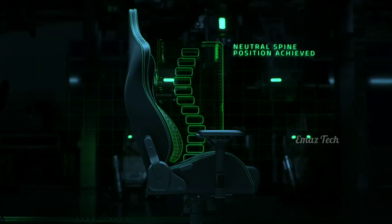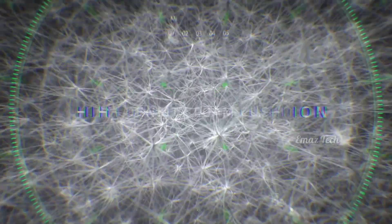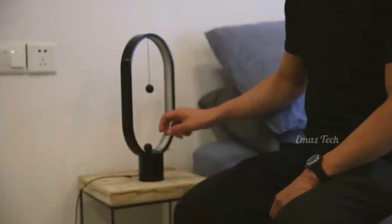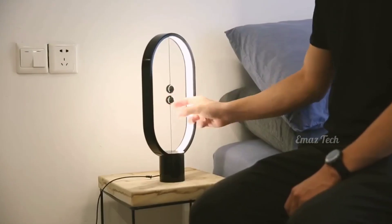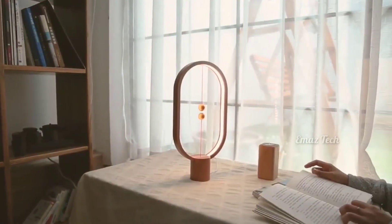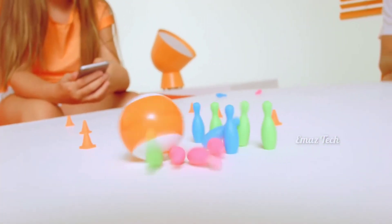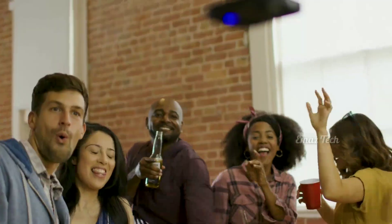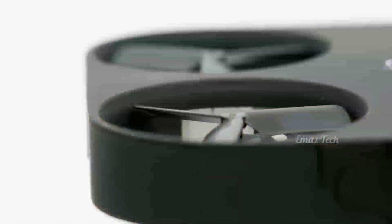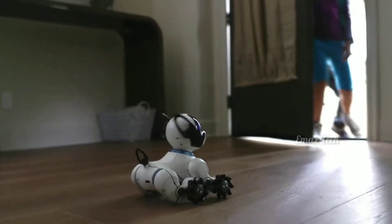Today, we are going to introduce some new gadgets and latest technology. These gadgets are very useful to you in this world. We are going to start this channel. If you are new, please press the bell icon and subscribe.